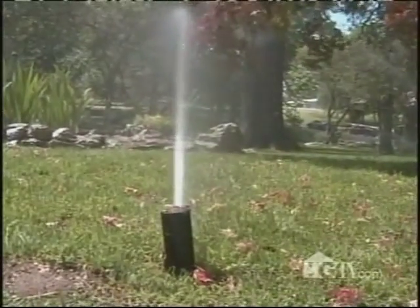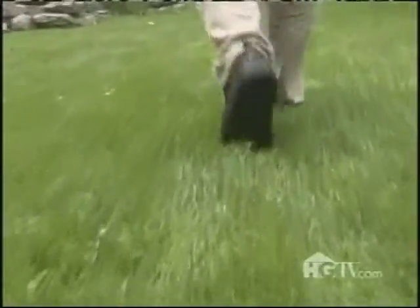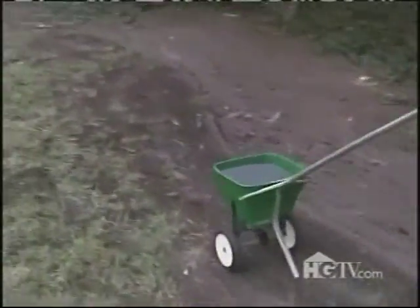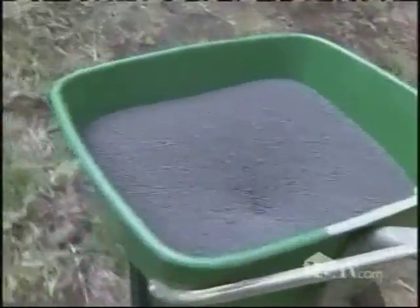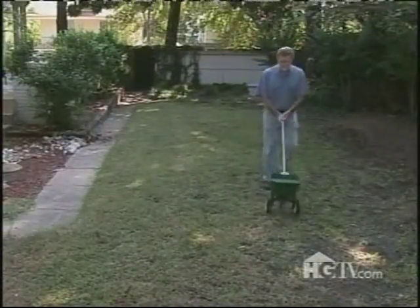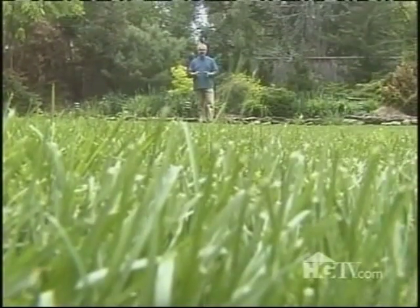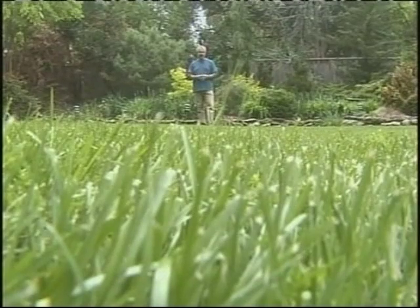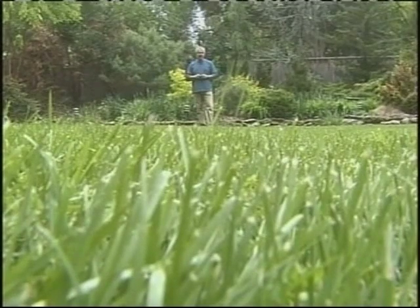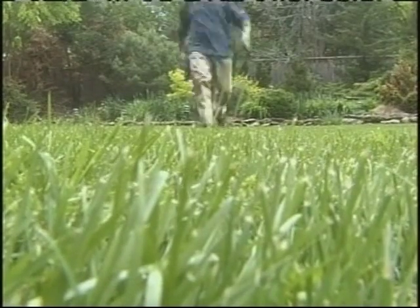Water the lawn only when necessary. Walk across the grass, and if it doesn't spring back fairly quickly, it probably needs to be watered. Otherwise, wait a while and test it again. Instead of fertilizing four or five times a year as is often suggested, feed the lawn no more than twice a year using a slow-release, all-natural fertilizer or sifted compost. In many parts of the country, once is actually enough, and fall is the best season of all. If you've got a small property, consider using a push mower or an electric mower rather than one that runs on gas. And if it does run on gas, make sure it's a mulcher — grass clippings are a rich source of nutrients, and wasting them is, well, a waste!